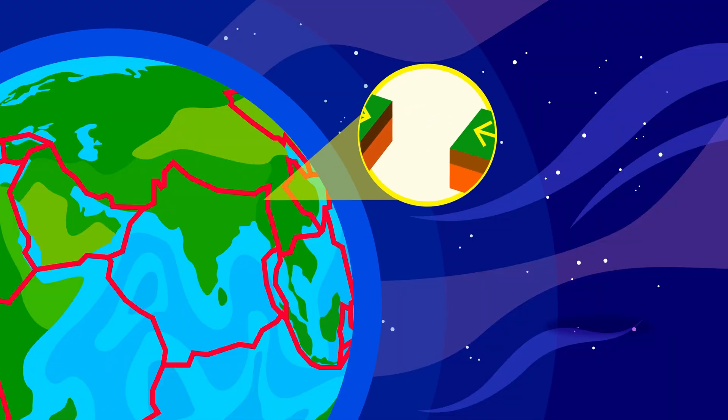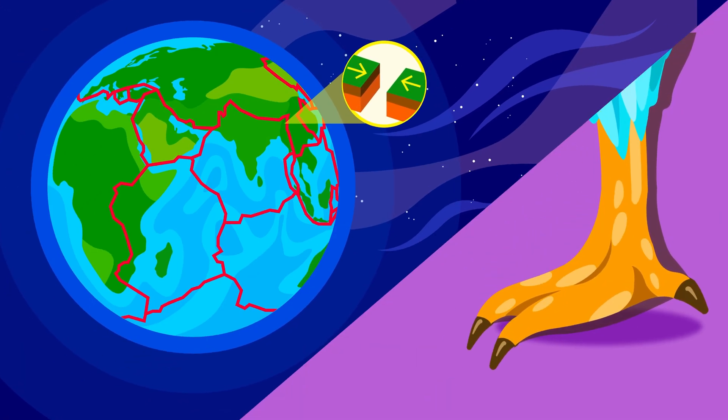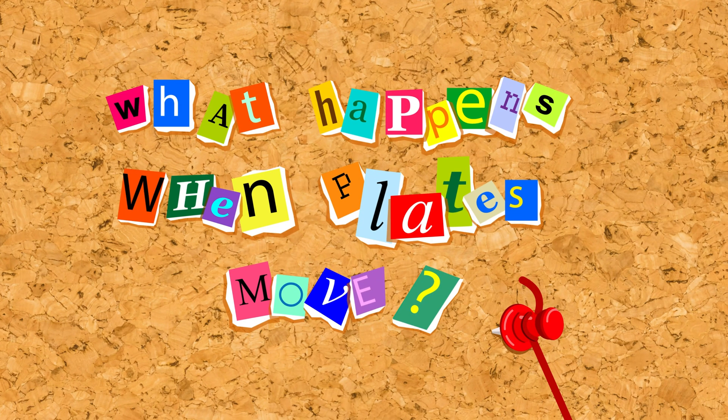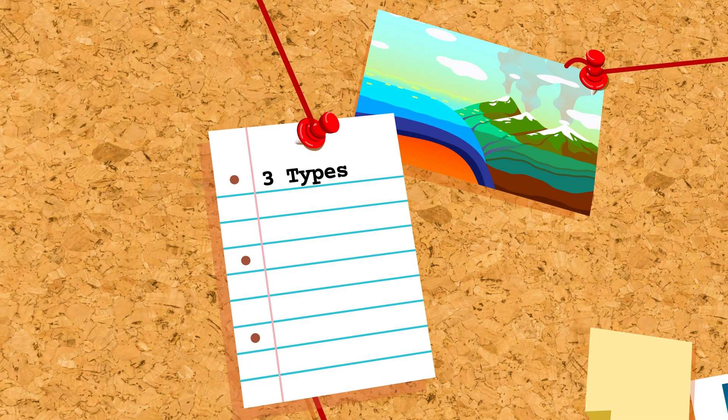These plates are always moving, but very, very slowly — only a few centimetres each year, about as fast as your fingernails grow. So what happens when these plates move? The answer lies at plate boundaries, the edges where two plates meet. There are three types of boundaries, and each type brings its own surprises.